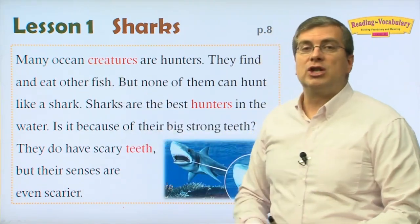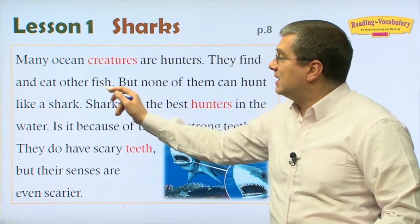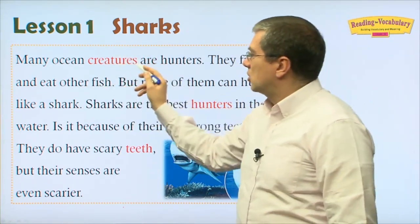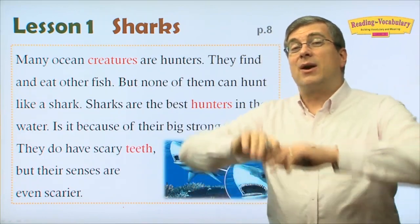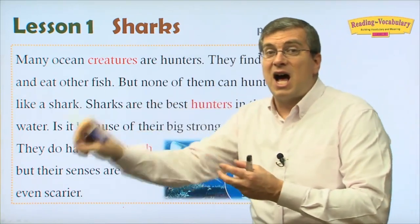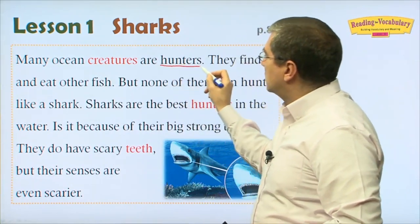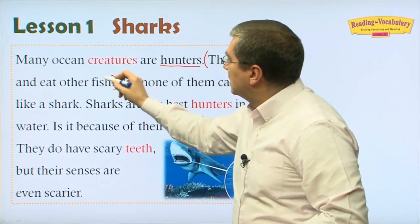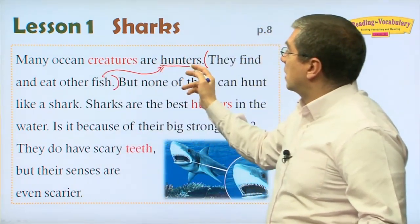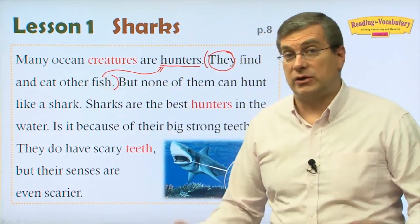Hello, everybody. Welcome back. We're continuing our lesson on sharks. Now we have a reading passage to go over together. Many ocean creatures are hunters — they find and eat other fish. These two sentences are closely connected: many creatures in the ocean hunt, kill, and eat other creatures. So many creatures are hunters.